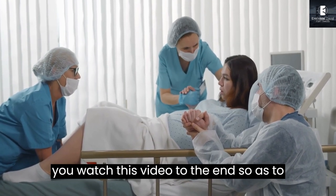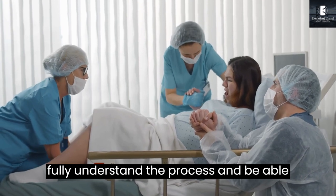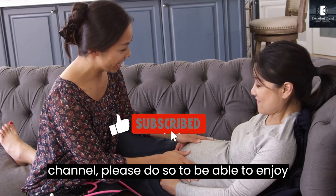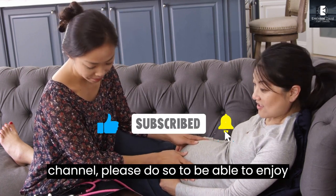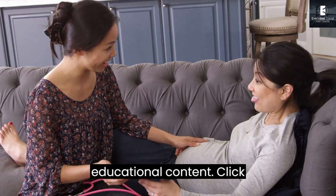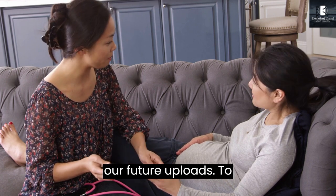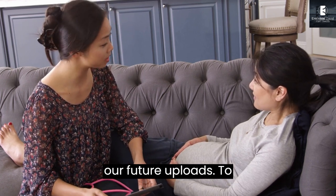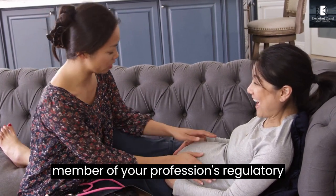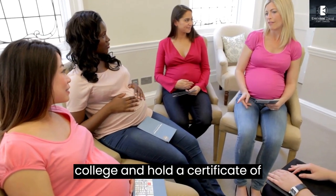Ensure you watch this video to the end so as to fully understand the process and be able to navigate your way through. To practice as a regulated health professional in Ontario, you must be a member of your profession's regulatory college and hold a certificate of registration.